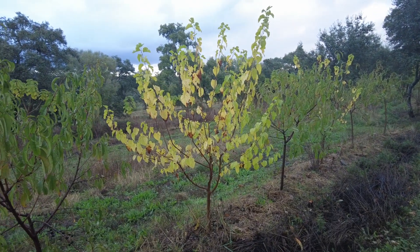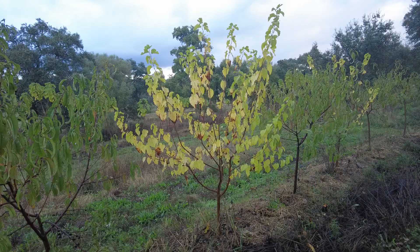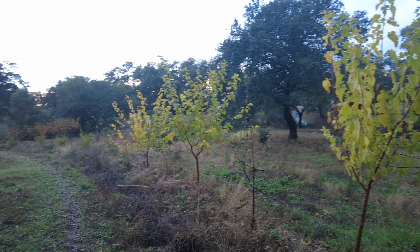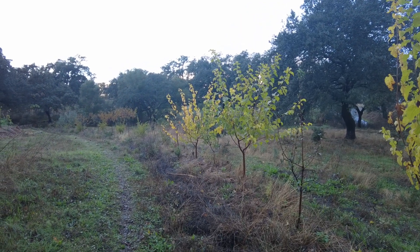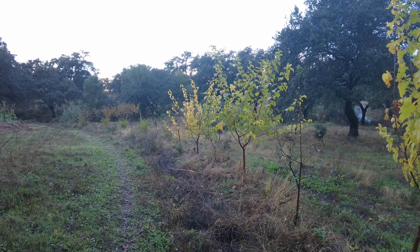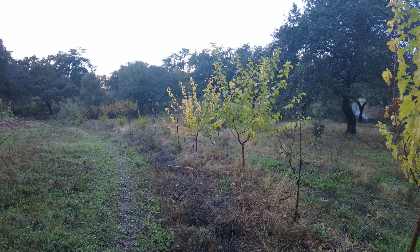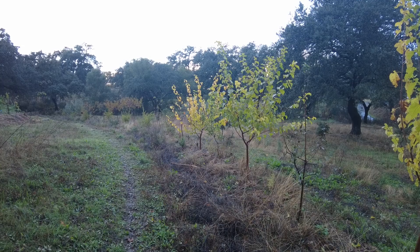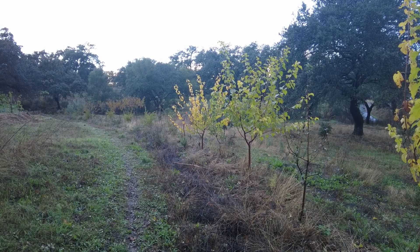It's such a nice autumn leaf display. It's actually the only real autumn colors we have on the farm. I should plant more trees that do this — it's beautiful.